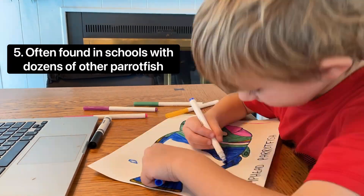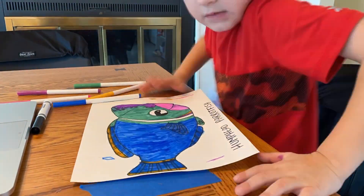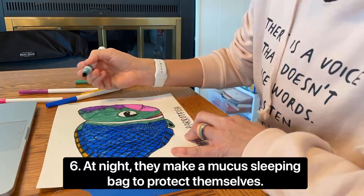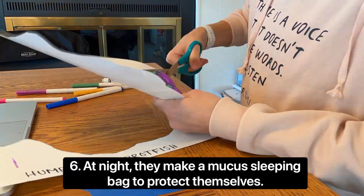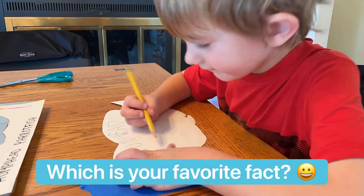They're social creatures and are often found in schools with dozens of other parrotfish. At night, they make a mucus sleeping bag to protect themselves. There are lots of theories as to what they're protecting themselves from. Which of these is your favorite fact?